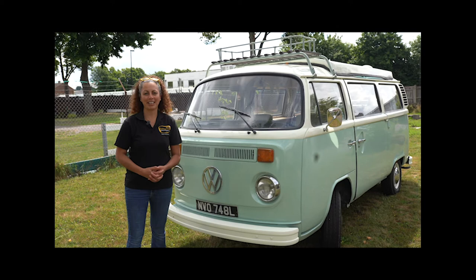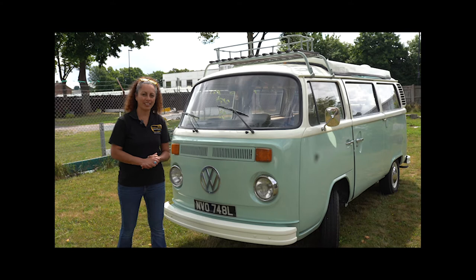Hello, this is Natalie from Buttercup Bus VW campers, and standing with me here is Belinda Bus, our 1973 VW camper.